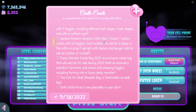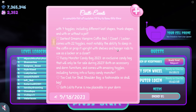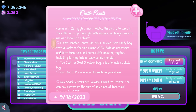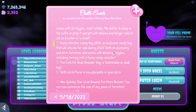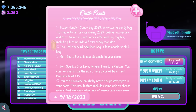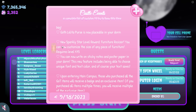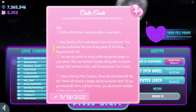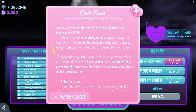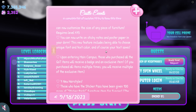Darkest Dreams Vampire Coffin Bed or Closet or Locker comes with 22 toggles — most notably the ability to sleep in the coffin or prop it upright with shelves and hanger rods to use as a locker or closet. Fuzzy Monster Candy Bag 2023, an exclusive candy bag only for sale during 2023, both an accessory and dorm furniture with amazing toggles including turning into a fuzzy candy monster. New sparkly star level reward: furniture resizer — you can now customize the size of any piece of furniture, requires level 475. You can now write on sticky notes and poster paper in your dorm, including choosing unique font and text color, and your text saves.